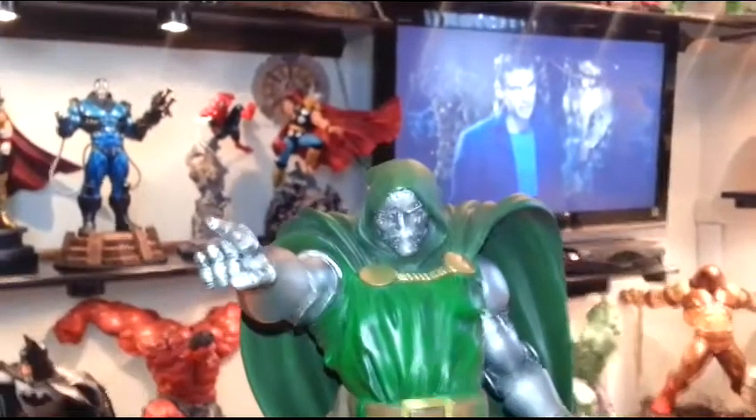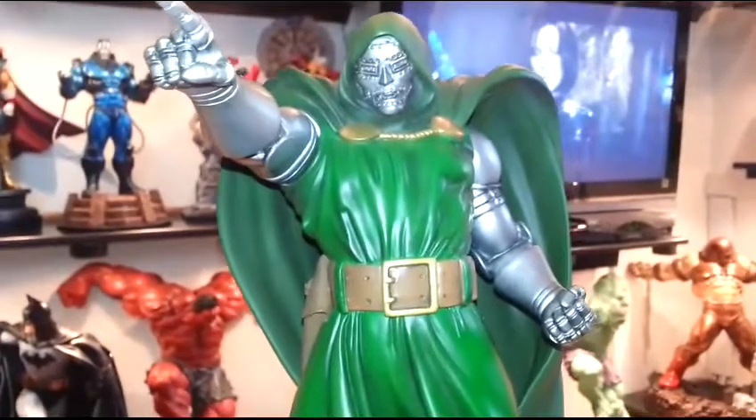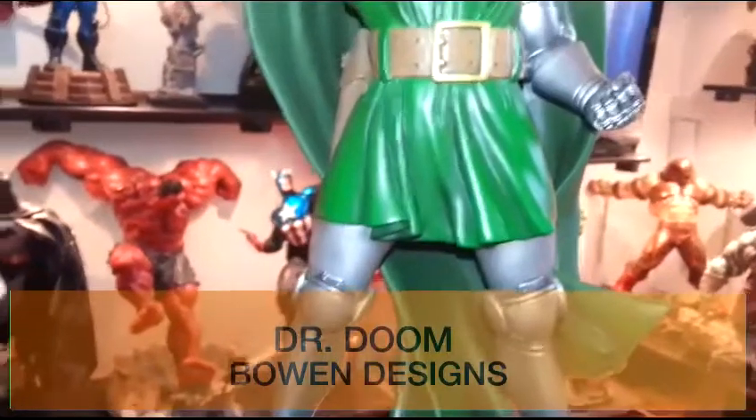Hello, my YouTube friends. I'm here to show you a great sculpt from Bowen. It came out in 2010, I believe. This was one of my favorites, one of the favorites I have.